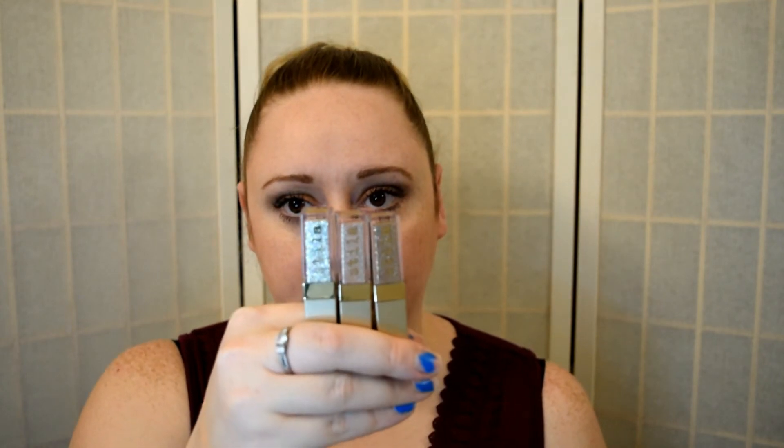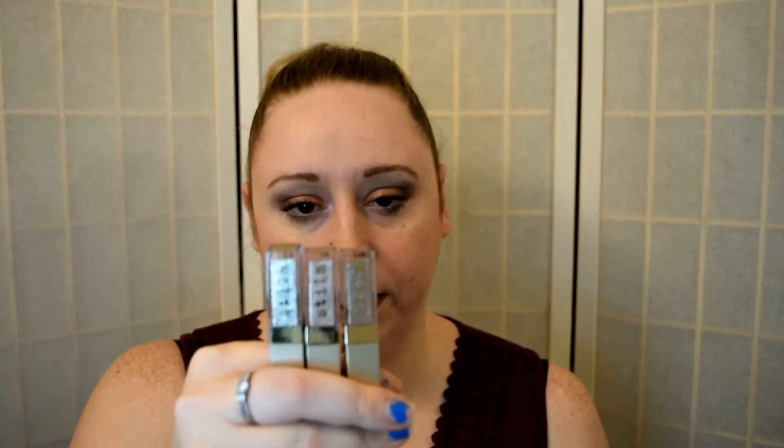Going back to eyes — the Stila Magnificent Metals Glitter and Glow. I love all three: Kitten Karma, Smoky Storm, and Diamond Dust. There's a smoked-out gray, a pinky silver, and a silver — all beautiful shades. They stick on the eyes like butter.